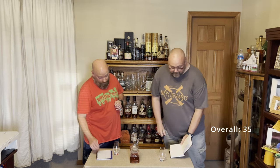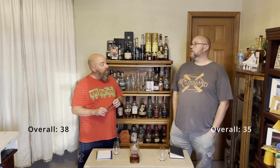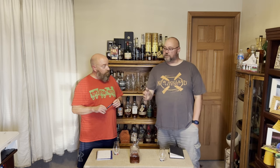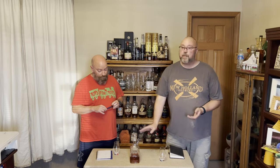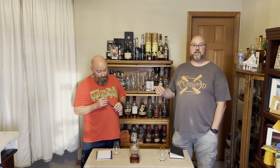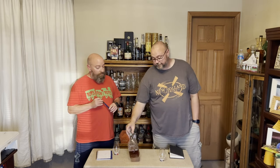Overall, this comes in as a 35 for me. I came in at 38. A lot of that difference was in the price and availability because of needing two bottles — if you're going secondary for both, it gets very expensive. But it's good, and I would say this is better than the bottles on their own. It's not as good as the Pappy 15 — not to the level that Pappy 15 achieves. And that's why it's called Poor Man's Pappy.